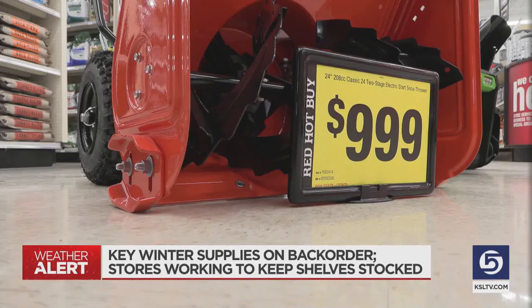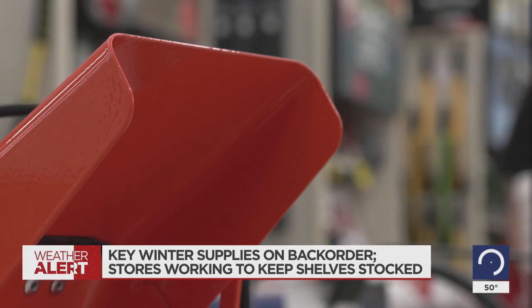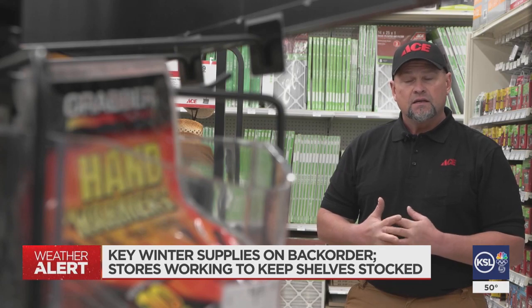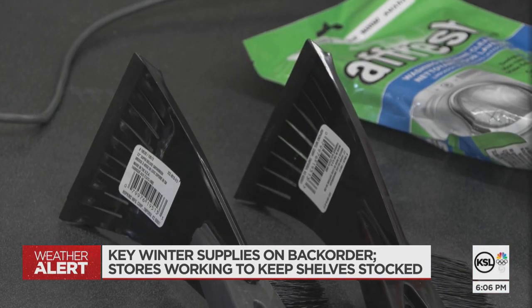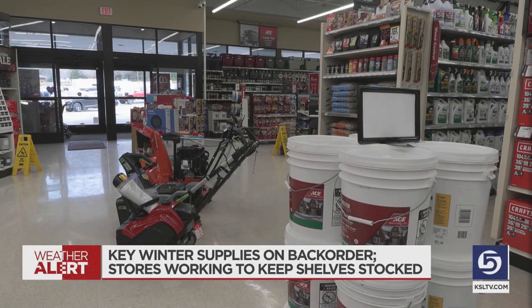While some customers are willing to wait for the specific model they want, they won't be left in the cold — there are other choices at the store to fill that need if it's an emergency or a must-have today. That's why owner John Harris recommends people stock up early and buy extra supplies so they aren't scrambling when it snows.